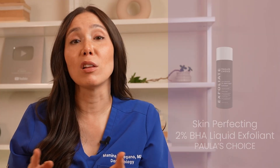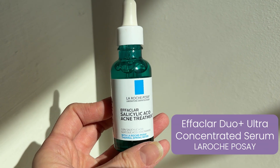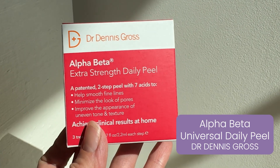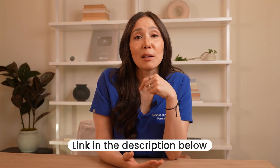By lifting away dead skin cells and targeting areas with higher concentrations of oil, beta hydroxy acids help clear out your pores to provide a clear, glowy complexion. A couple of BHAs I recommend are Paula's Choice Skin Perfecting 2% BHA Liquid Exfoliant, La Roche-Posay's Effaclar Duo Plus Ultra Concentrated Serum, and the Dr. Dennis Gross Alpha Beta Universal Peel, which has both AHAs and BHAs. You can check out other options at the link below.